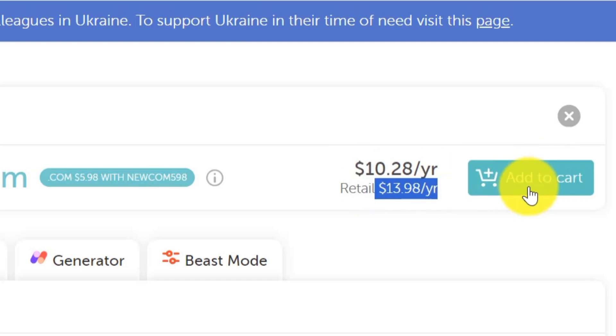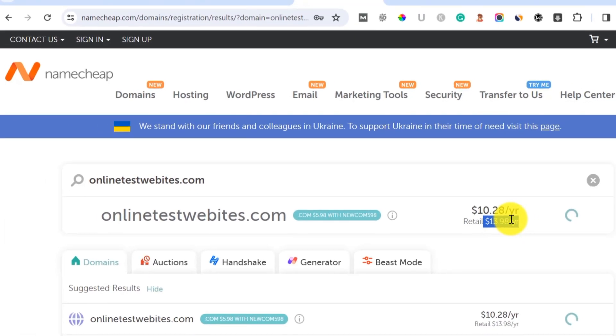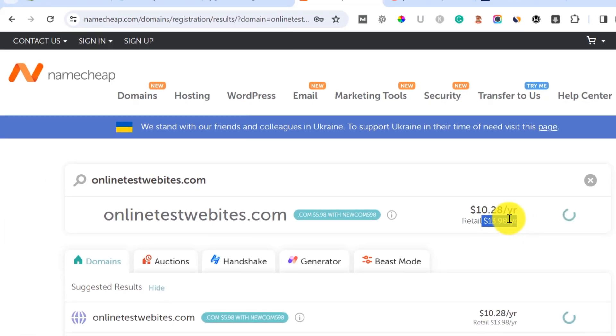You can add it to cart and buy this domain name from Namecheap. However, one of the disadvantages of using Namecheap is the fact that their renewal price is not the same as the buying price. I'm going to show you some of the websites I use for getting very cheap and discounted domains, so ensure you continue watching.